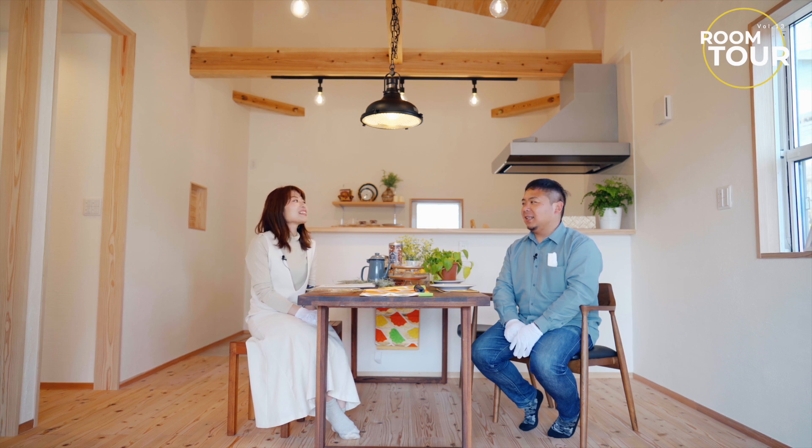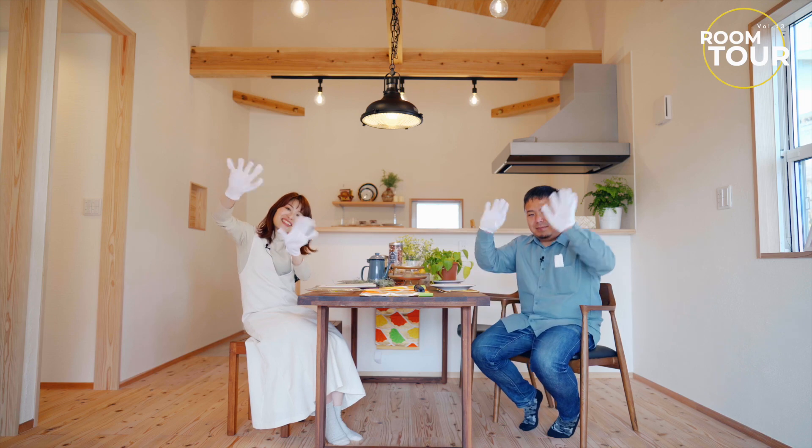作ることもできるこのモニカはおすすめでございます。ぜひ検討してください。モデルハウスを見たいという方は、お客様が住まわれる今日までがチャンスだったんですね。明日にはもう終わってますので、またの機会にどうぞということで。ぜひYouTubeでこのモニカの雰囲気を感じ取っていただけたらと思います。ありがとうございました。